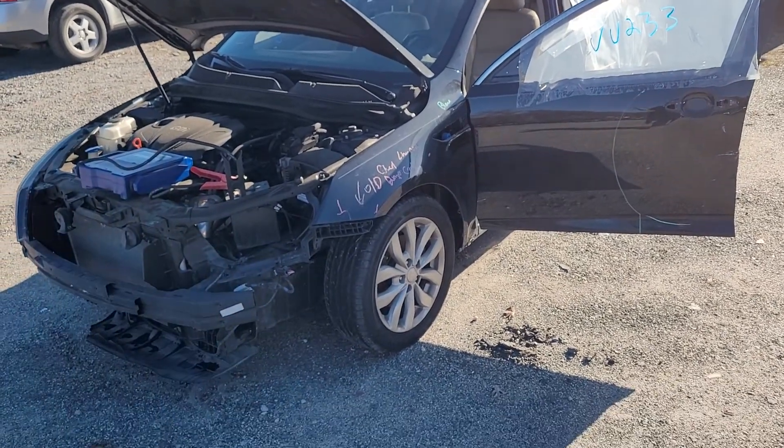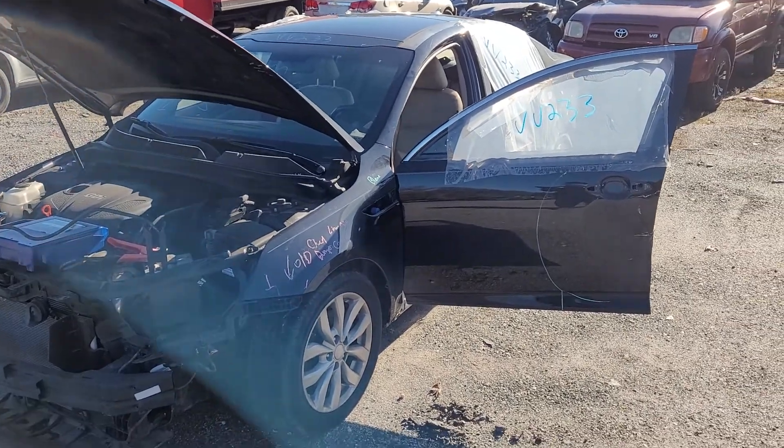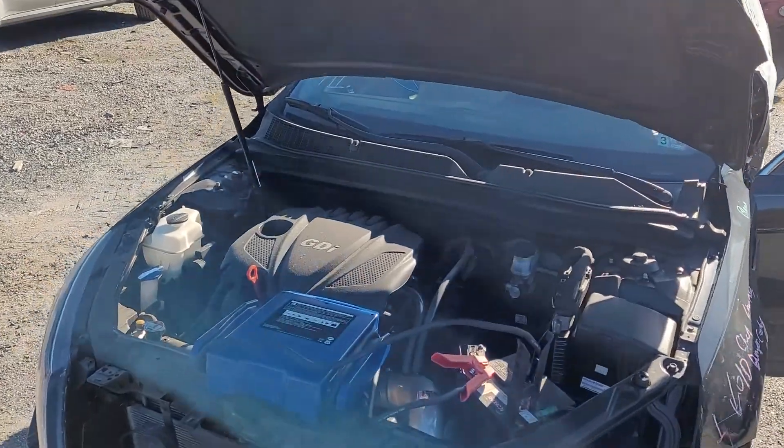Good afternoon folks. We're here today at Lewis Auto Service in Savage with Victor Victor 233. 2014 Kia Optima, 2.4 liter motor, automatic transmission, and 63,000 on the odometer.